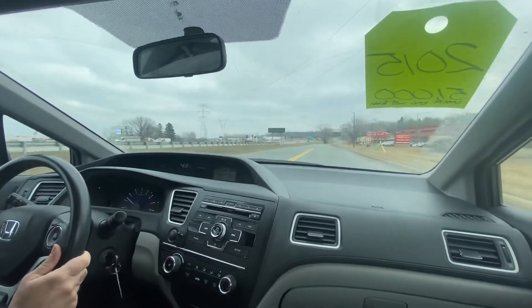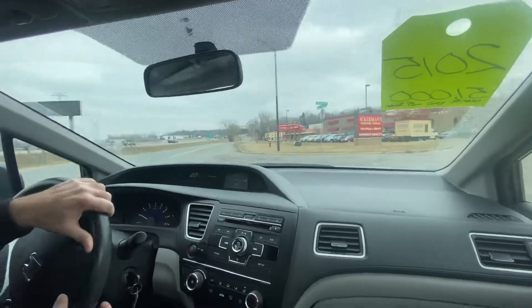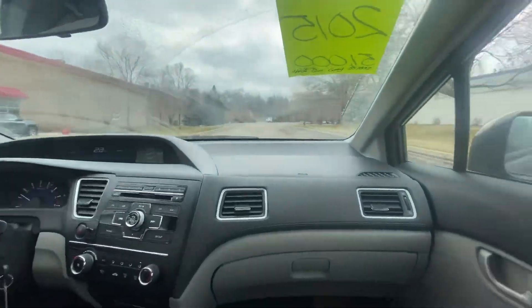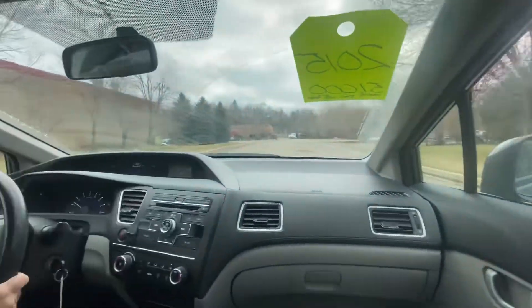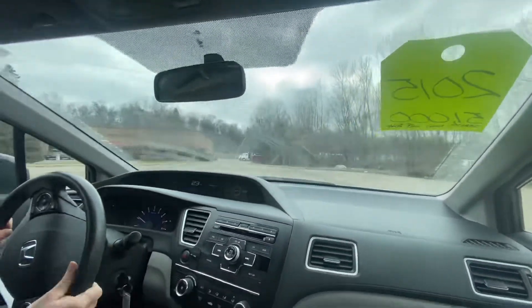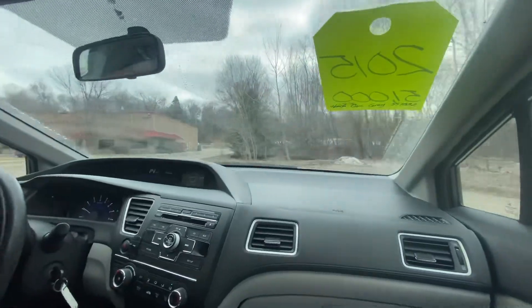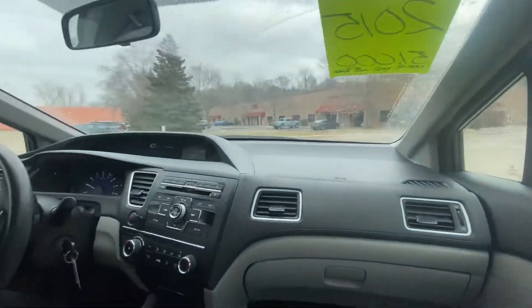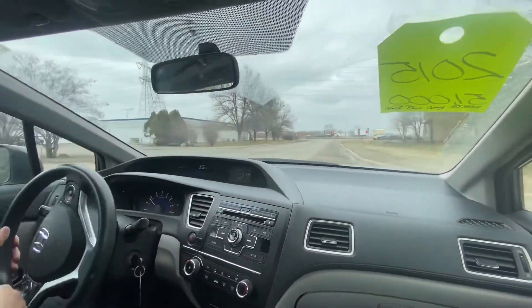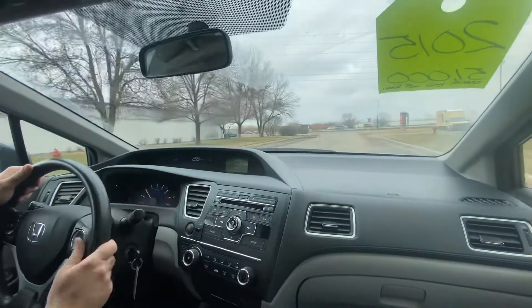Brakes feel good — there's no pulsation. All the signals, all the lighting, all the gauges are fully functional. Windshield wipers work, all the power windows work, the mirrors and the door locks. There's no clunking, rattles, or anything like that to indicate issues with the suspension or front end of the vehicle. Everything works.